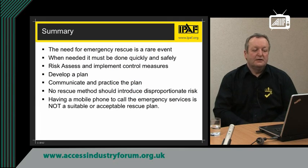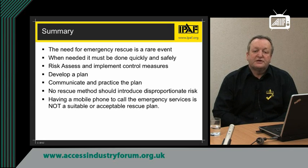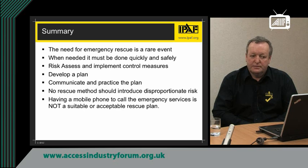Using a rope evacuation system may significantly increase the risk to the occupants of the platform and may put them in more danger than staying in the platform. IPAF does not promote the system of rope evacuation from a mobile elevated work platform using abseiling techniques. In summary, the need for emergency rescue is a rare event — with 40,000 machines in the UK, very few people have actually been involved in an emergency rescue situation. But when it is required, it needs to be done quickly.